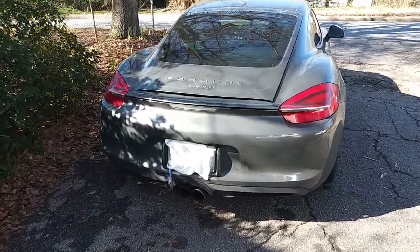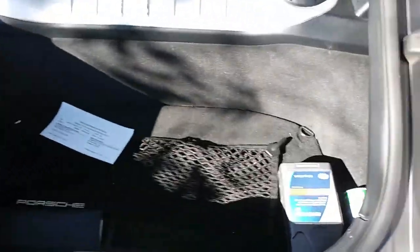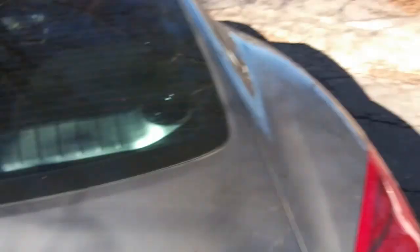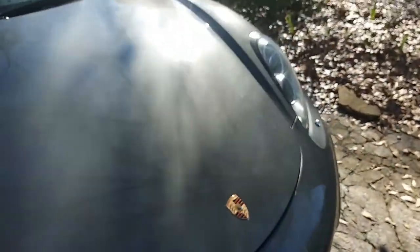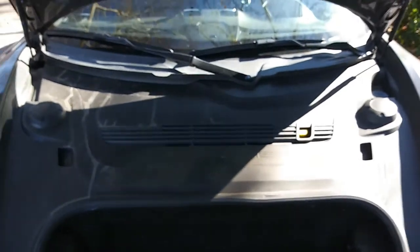Just so you guys can see, this is what your rear storage space looks like. Not bad — you can put a couple of grocery bags back here. And then your other storage up front, and this is a much deeper container. You can definitely get some luggage in there if you need to, or some more groceries.